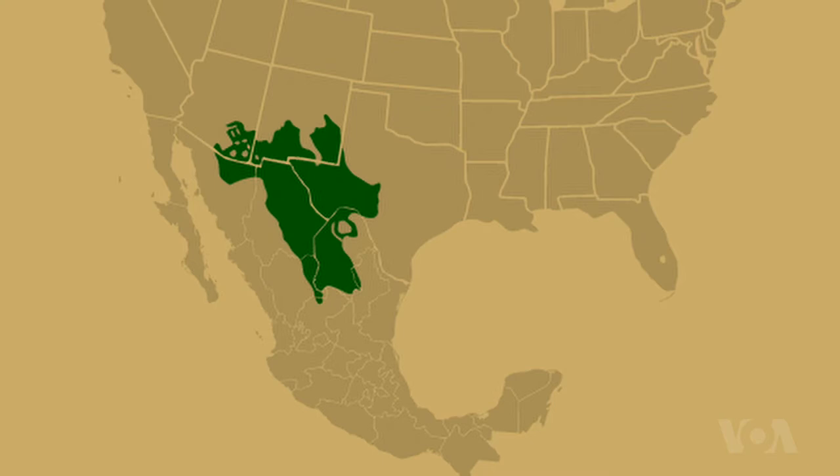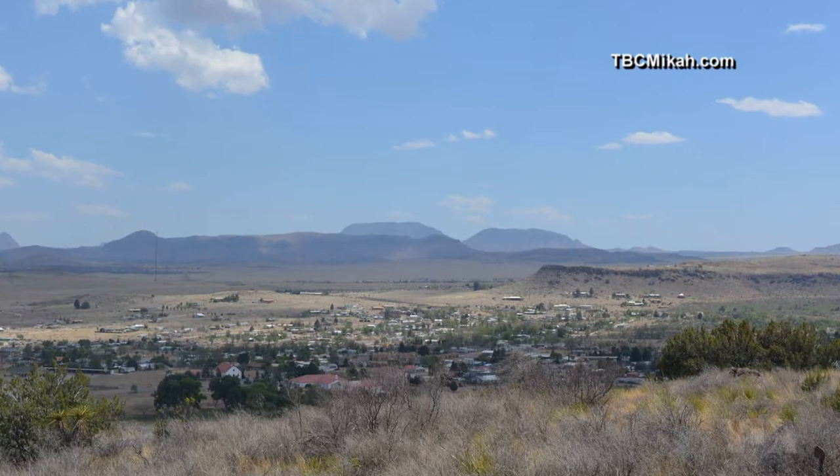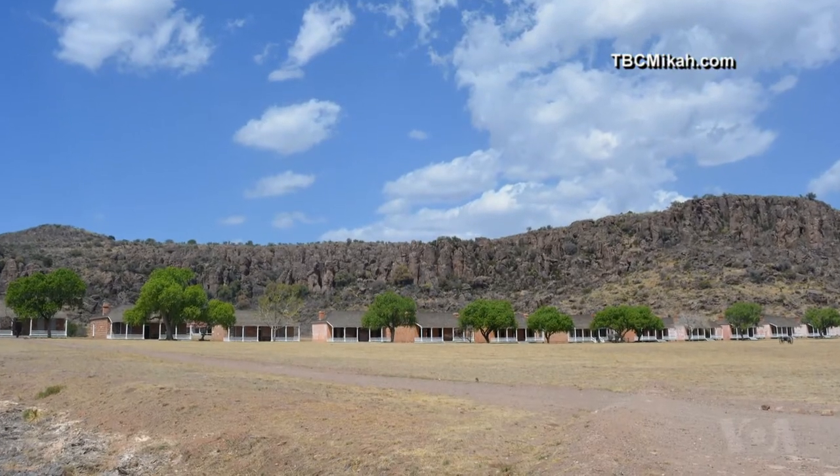The Chihuahuan Desert, which spans more than half of the border between Mexico and the U.S., covers much of West Texas — arguably a perfect place for a fort.